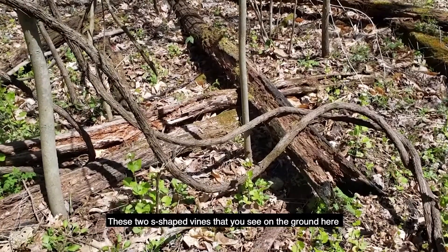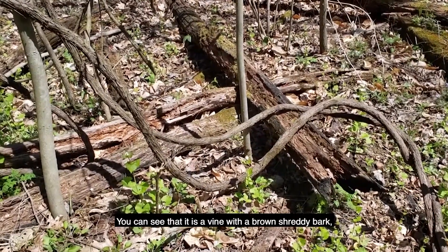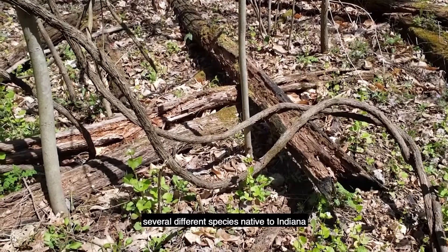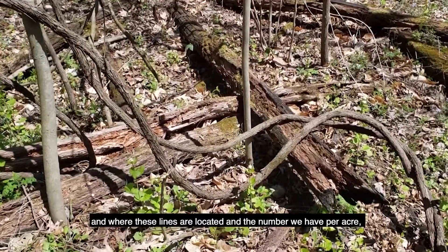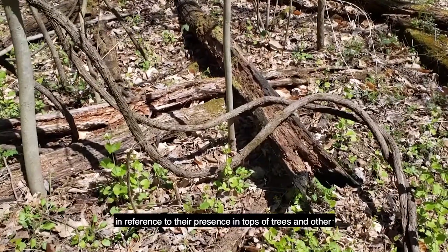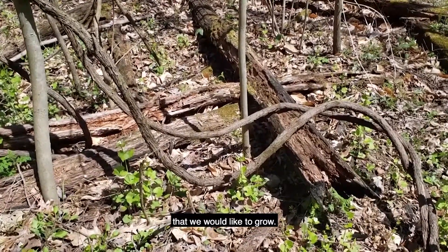These two S-shaped vines that you see on the ground here are one of our species of native grape. You can see that it is a vine with brown, shreddy bark. There are several different species native to Indiana, and so they're a part of our environment, but sometimes, depending on our management objectives and where these vines are located and the number we have per acre, we may decide to do some management in reference to their presence in tops of trees and other situations where they may be competing with other plants that we would like to grow.